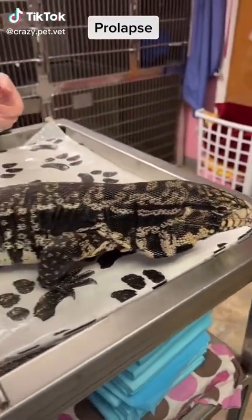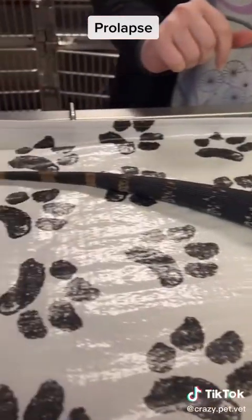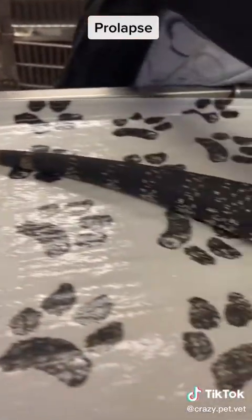Here is a two-year-old, two-and-a-half kilogram Tegu monitor with a cloacal prolapse of one-week duration.